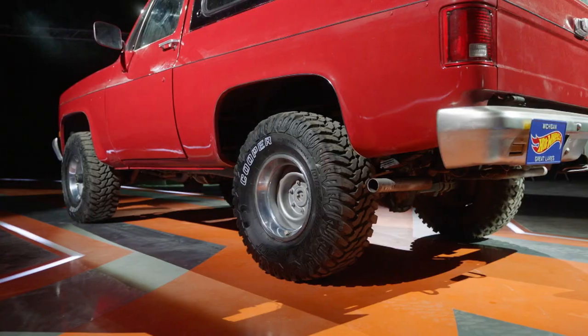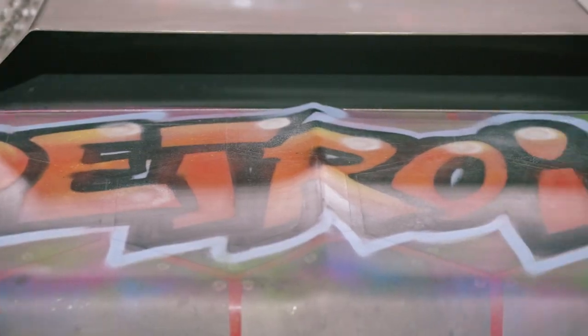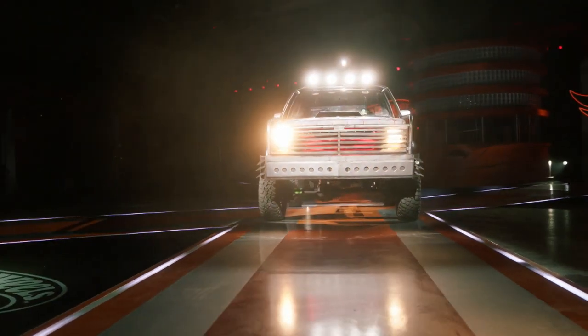Now, tell us about this build, Al David. We have a classic 1990 Chevy Blazer, and now it's turned into the Spirit of Detroit. Bold, loud, tough.